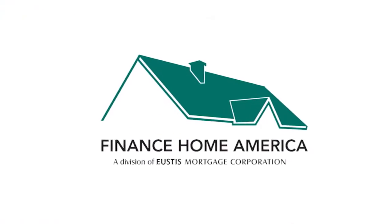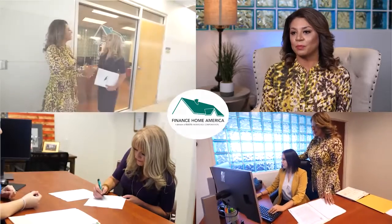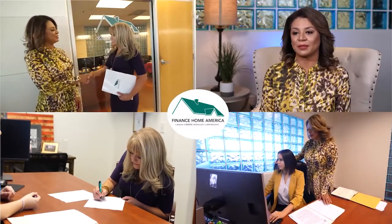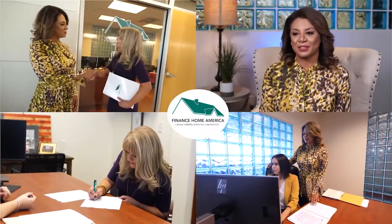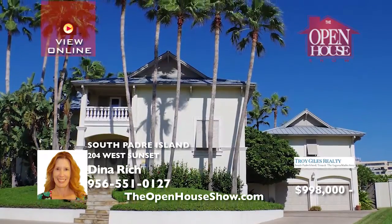Sponsored by Finance Home America. Before you start looking to purchase a home, refinance, or renovate, call Karina Backer to design the perfect loan to fit your individual needs. 956-270-0468.